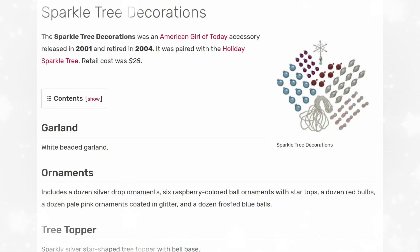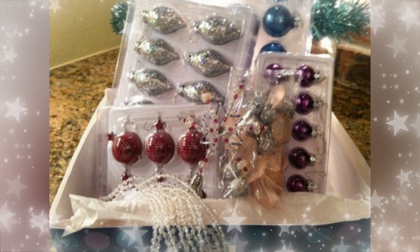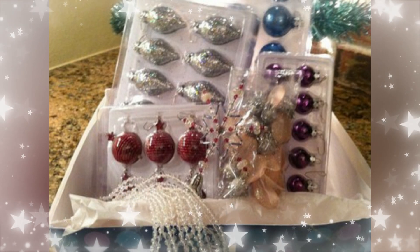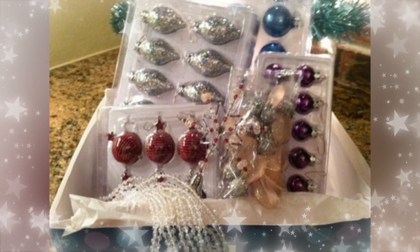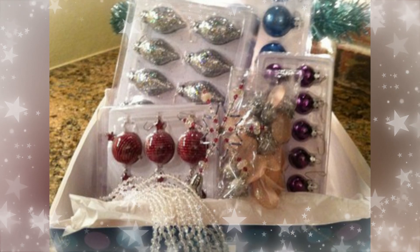It was paired with the sparkle tree decorations at $28, released at the same time. This had white beaded garland, several different ornaments in different colors, and a star topper. I just think this is so cute. I wish they would make an ornament set again, but I understand they don't want to make anything fragile for younger collectors. Also, now you can get all this stuff at the Dollar Tree, so it probably wasn't cost effective — but it was still quite beautiful.